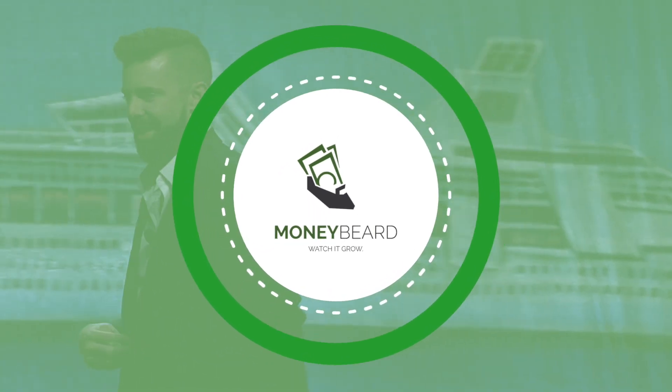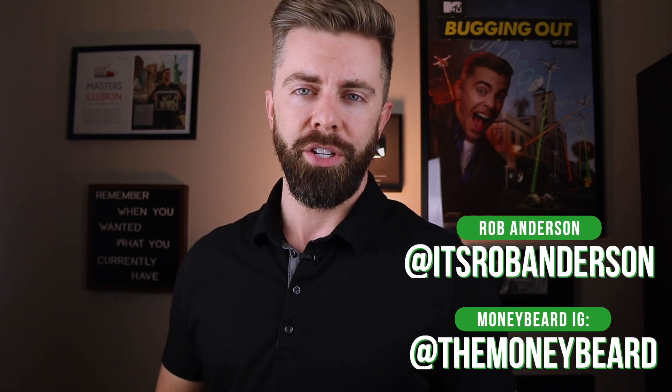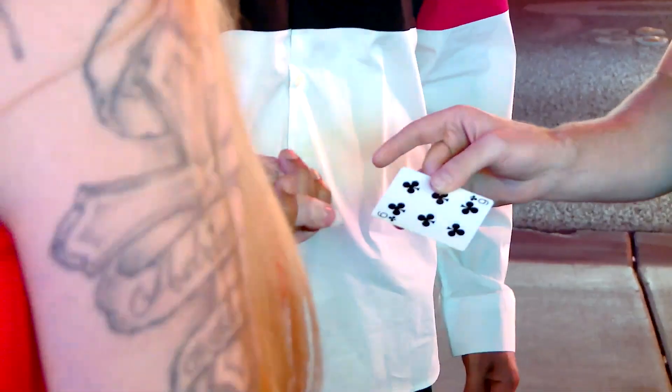It does feel kind of confusing, and that's why we're going to talk about it today. Welcome back to the Moneybeard channel. My name is Rob Anderson. I'm the founder of Moneybeard, and I'm here to teach you how you can make more money doing what you love. Today we're talking about paying yourself, and I'm speaking from the point of view as a magician in the entertainment world.